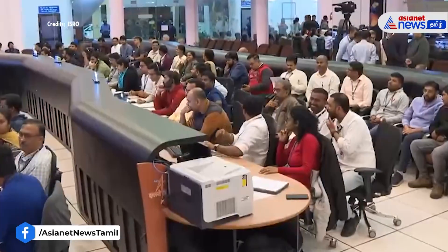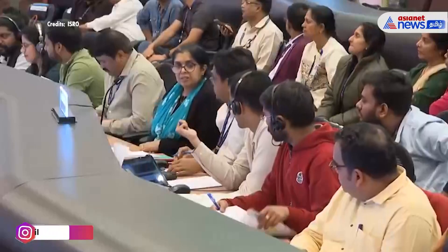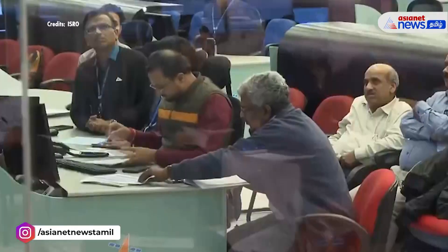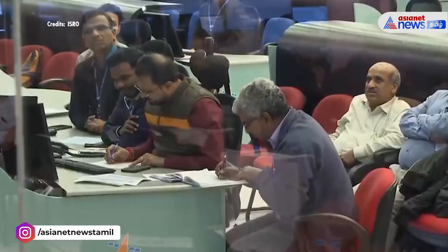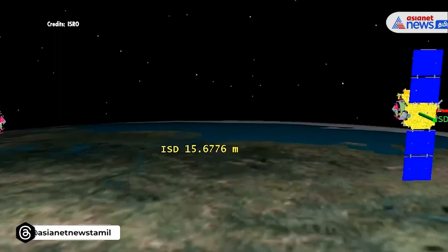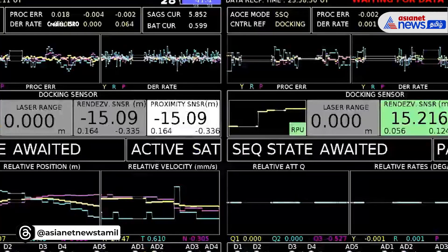Honorable Dignitaries, Delegates, Esteemed Scientists and Dear Viewers, a warm welcome to all of you. We at ISRO are delighted to have you all for the coverage of orbital docking by ISRO's Space Docking Experiment. Spadex is India's pivotal mission to establish our capability in space docking.